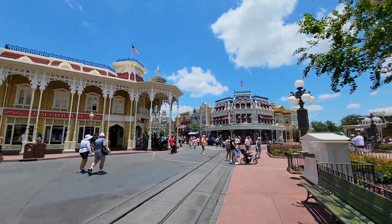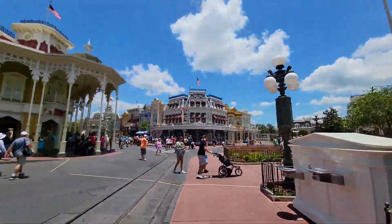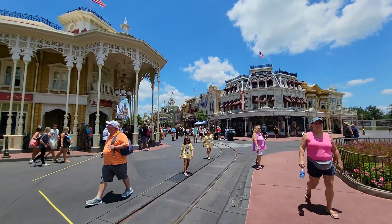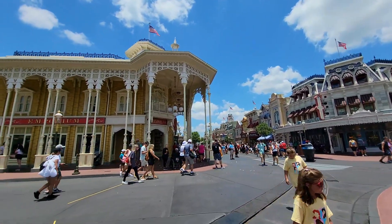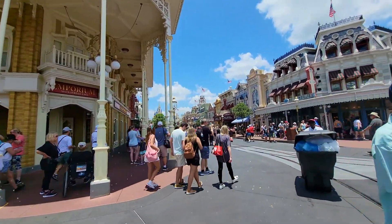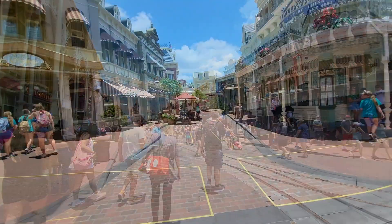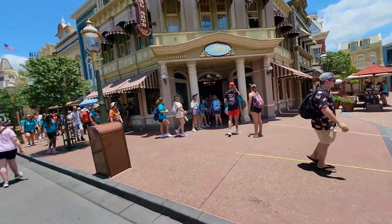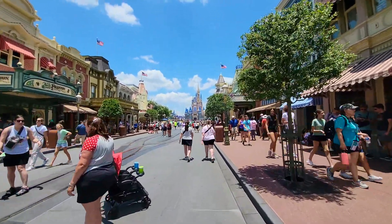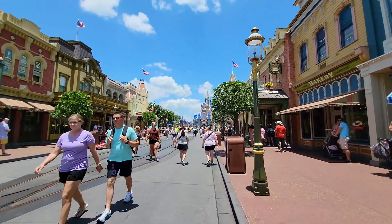We've made it into the Magic Kingdom and here in the entry area of Main Street, it doesn't look like there's anything new. We've got the Dapper Dans entertaining guests out here. Let's go ahead and head down Main Street. This little side street here was closed for quite a while getting some new brickwork done, but that's all open now. That's one of my favorite places on Main Street to just hang out and chill.